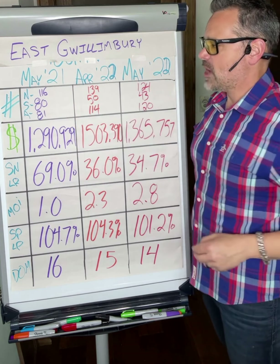If you don't watch my videos, active listings are essentially what didn't sell and carry into the next month. In April 2022, we had 139 new listings come to market in East Gwillingbury, 50 sales through the month, and 114 active listings which carried into May.